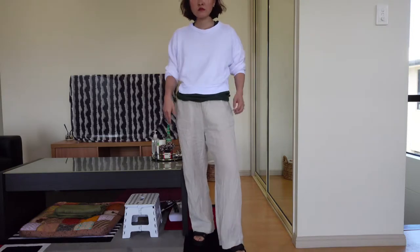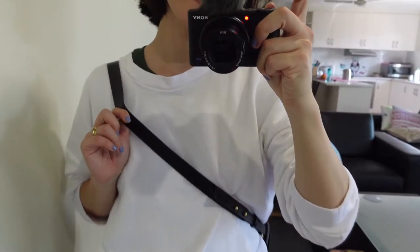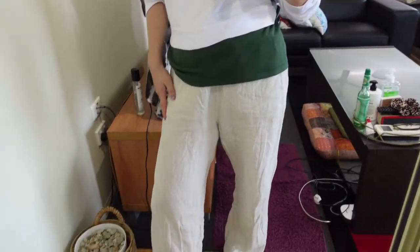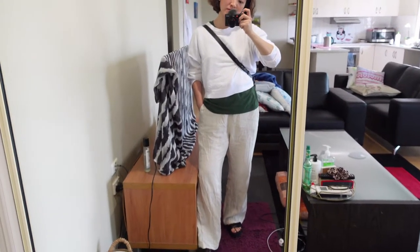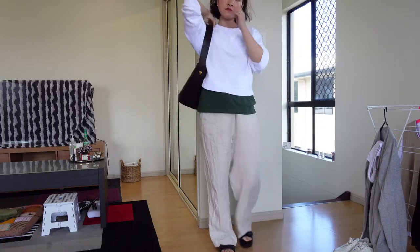Starting off with a really simple, casual, monochrome look with a bit of a color twist. It's something I would wear when I go down to Brisbane, which has cooler temperature. I am wearing a simple white jumper from Reformation, a plain forest green t-shirt from AS Color, Arquette linen pants in beige, and a chunky sandal also from Arquette. I like to add a big bag into this kind of look to add some weight but still keep it looking classic.